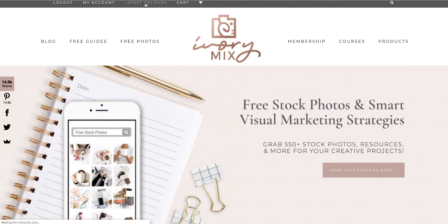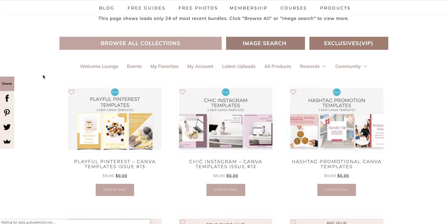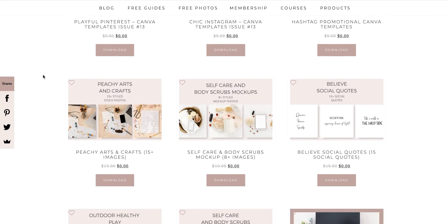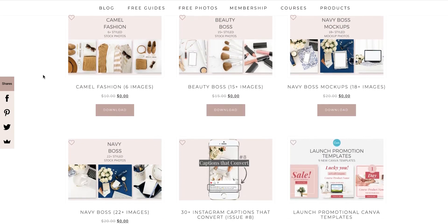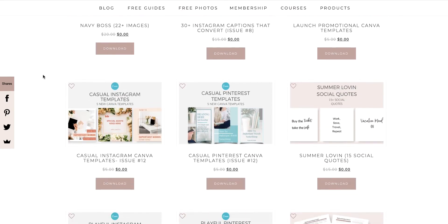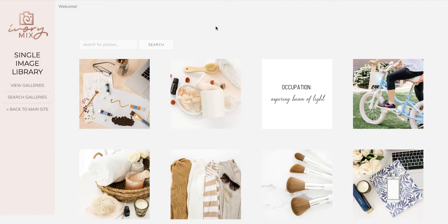Once you're logged in, there are countless bundles and things you can find. You can get pins, templates, all kinds of things. A quick scroll here lets you see a few of the things that are inside the membership portal.